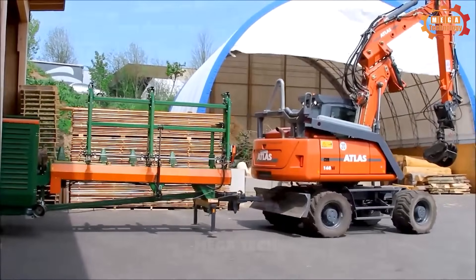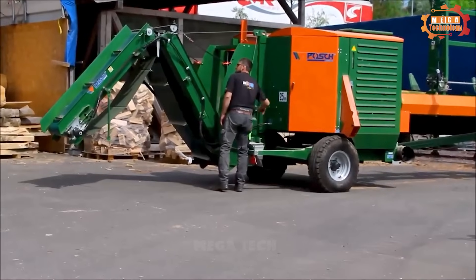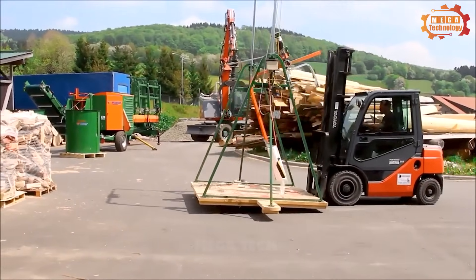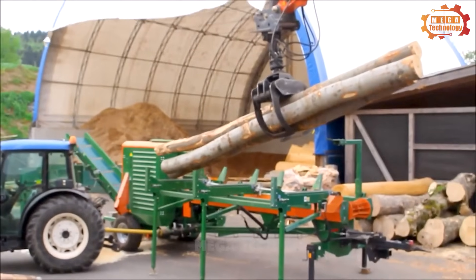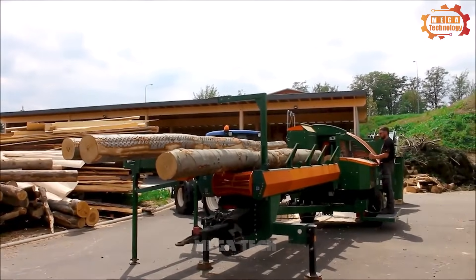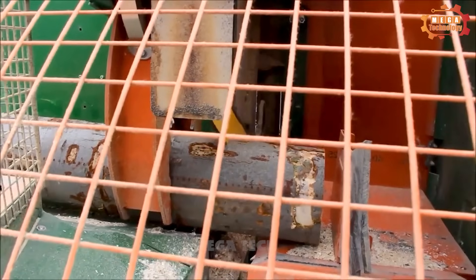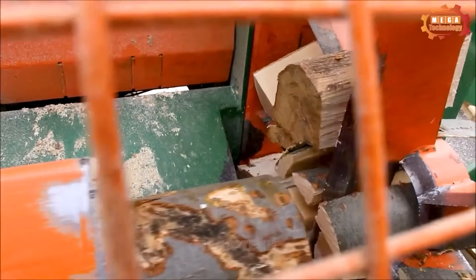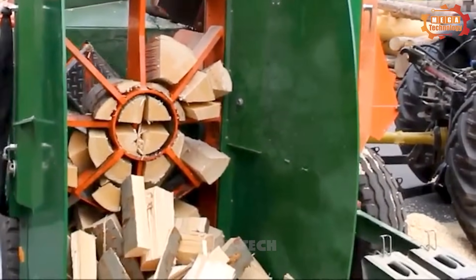The Spoutfix K440 is a high-performance wood processing machine in the field of professional firewood production. For an efficient process, a suitable supply of logs is essential when processing firewood. The Spoutfix K440 processes logs up to 45 centimeters in diameter. The logs rest on large rollers, and the V-shaped design allows them to advance smoothly. The double-edged knife provides smooth splitting edges.